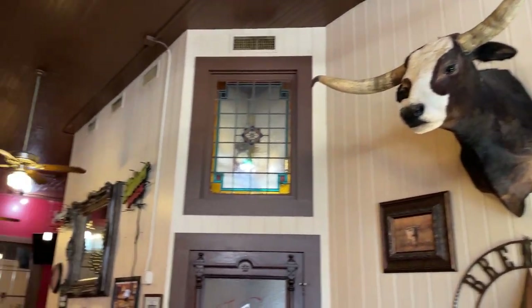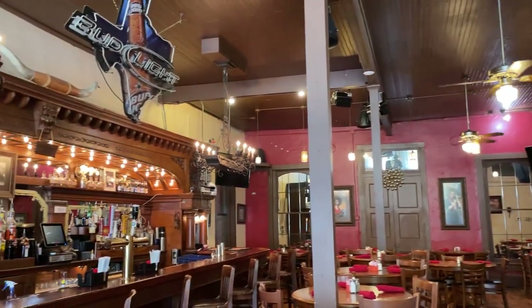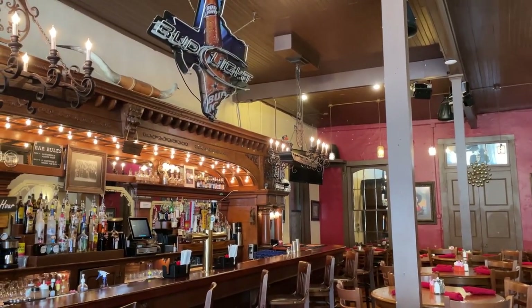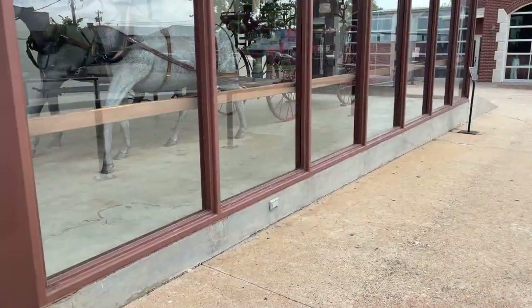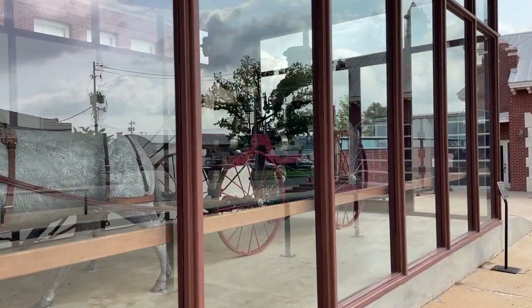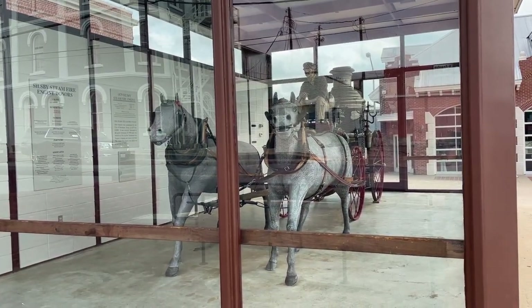Walking around Brenham is nice and then we went to eat at the Longhorn Cafe. It has a lot of character and a lot of good Texas food. This is the firefighter museum — we couldn't go in because it's only open on Saturdays, but they do have a historic fire engine displayed outside, which is cool.